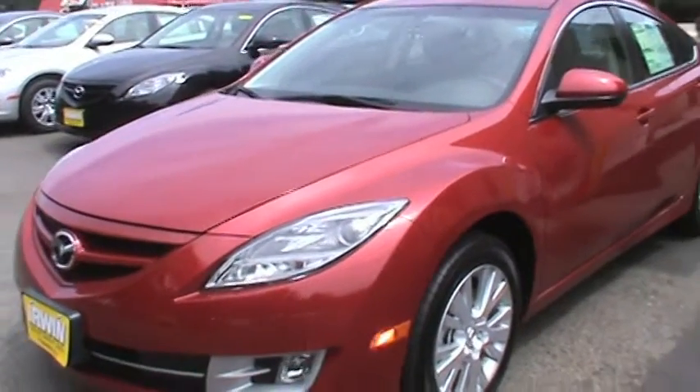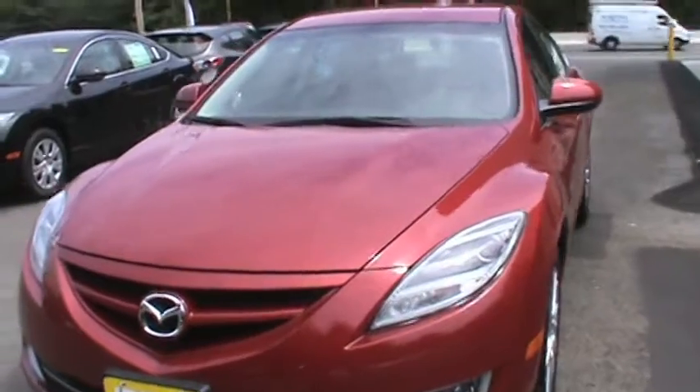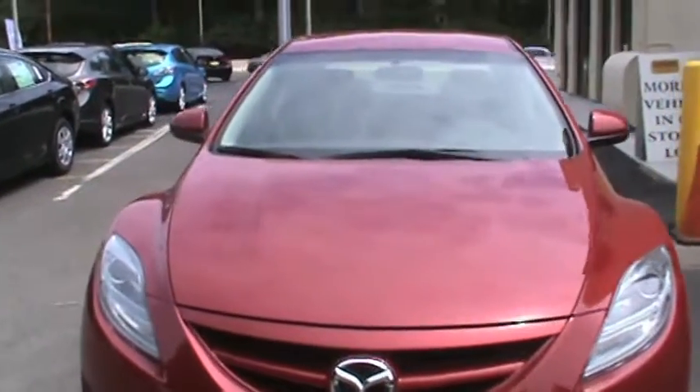Show me something that is not a minivan. No problem. I've got all these great Mazda 6s, different starting points. The Mazda 6 is a great value, it's fun to drive, 170 horsepower, and it has a lot more interior space than a Toyota Camry or a Honda Accord.